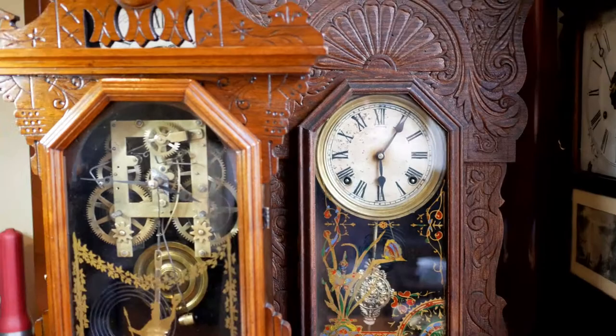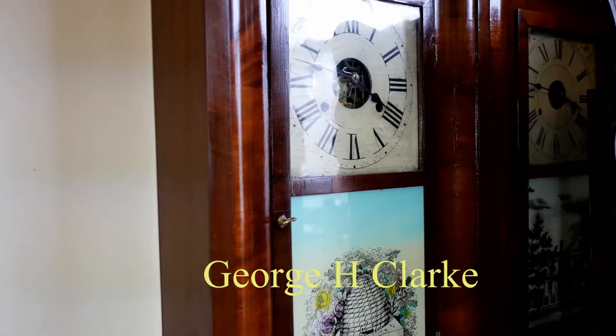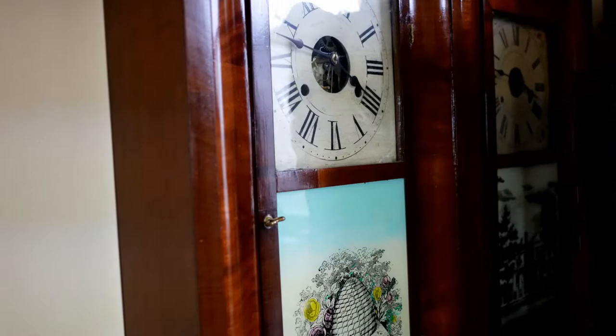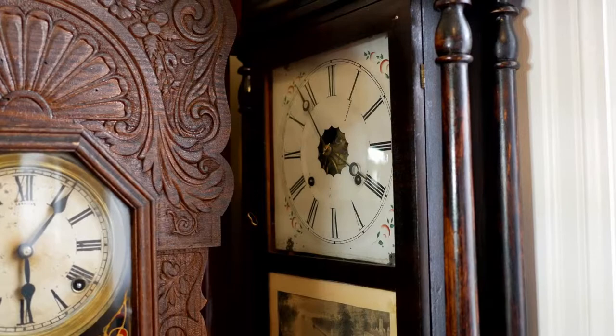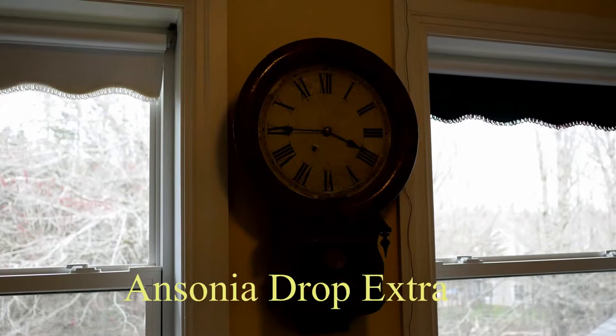Back here there are three 30-hour clocks: a George H. Clark, a Chauncey Jerome, and a Sperian Shah. They're all 30-hour clocks and they're all running.